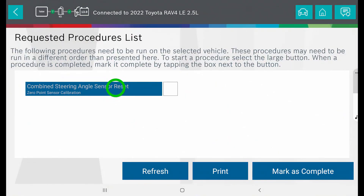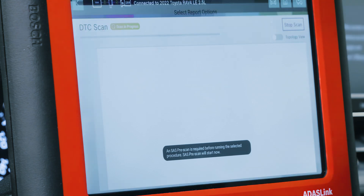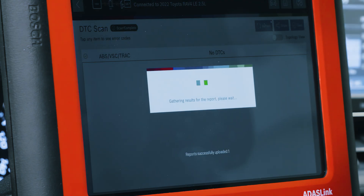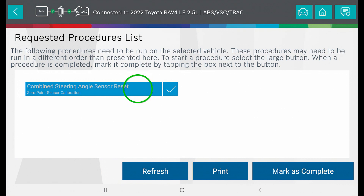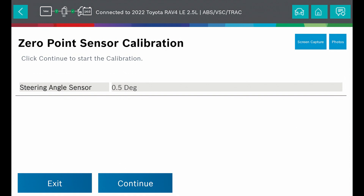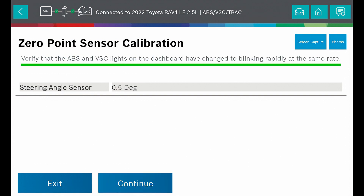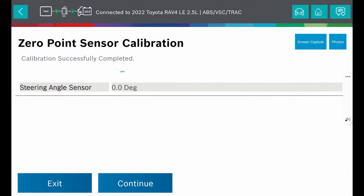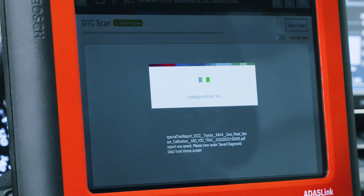Start by performing a quick targeted pre-scan of the vehicle steering systems. Next, perform the electronic steering system reset. Wrap up with a quick post-scan verification of the steering systems.